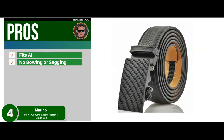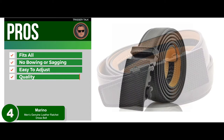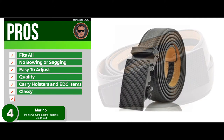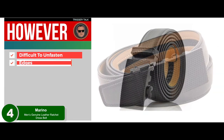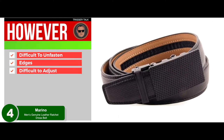Its pros are: fits all kinds of waist sizes, no bowing or sagging ever, easy to adjust for a perfect fit, excellent quality and durability, handles all your concealed carry holsters and EDC items, classy looking, and well built for a fashion belt. However, it may be a bit difficult to unfasten, and the edges of the belt may peel over time. It may also be difficult to adjust if you have larger fingers.